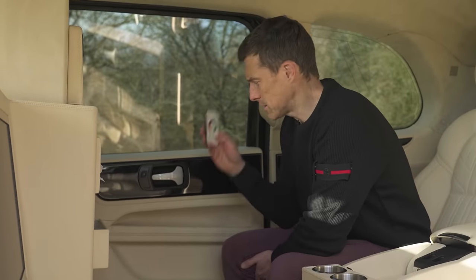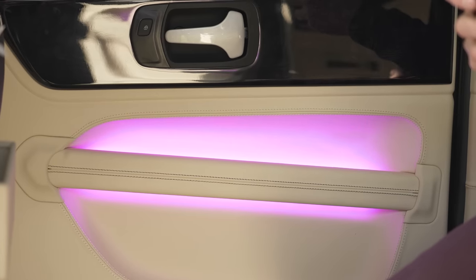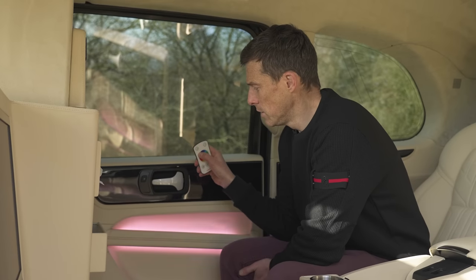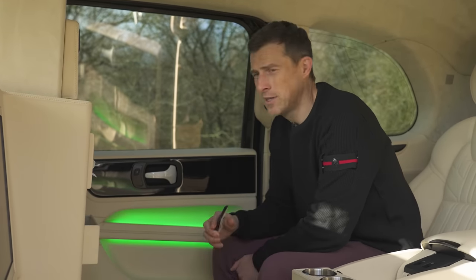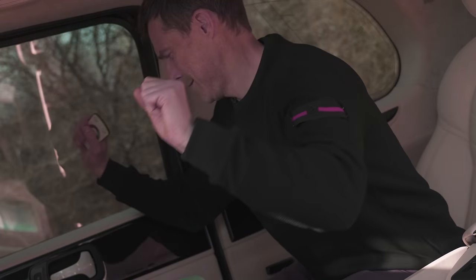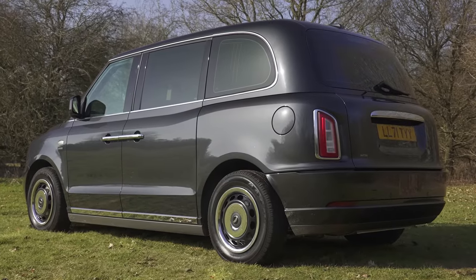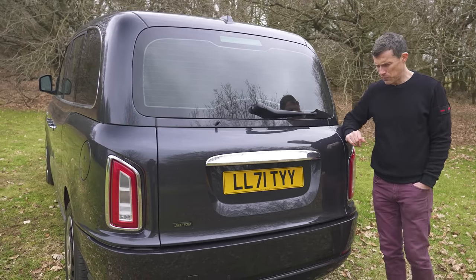The taxi comes with ambient lighting as standard, controlled using a remote with a colour wheel so you can cycle through different colours. Or if you want to have a party, you can put it into pulsating disco mode. As well as the inside, you can make some changes to the outside of the taxi, though they are more subtle and you have to pay extra for them.